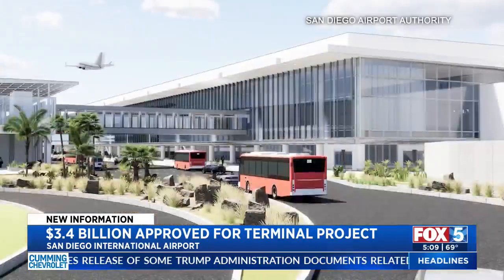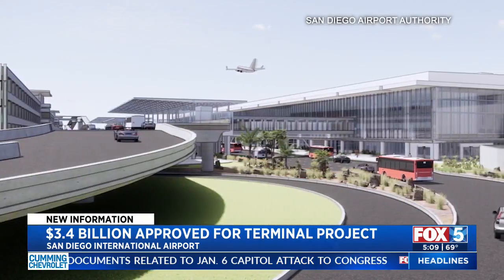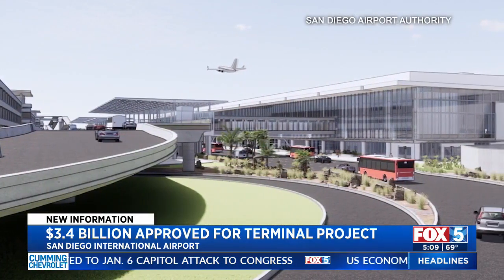I mean, it sounds fantastic. I'm nervous about what it's going to be like during the process — what it's going to do for our security line times — but I'm sure it'll be great when it's done. The county approved a 2.6 billion dollar project to reconstruct Terminal 1 to make the airport bigger and faster for travelers.